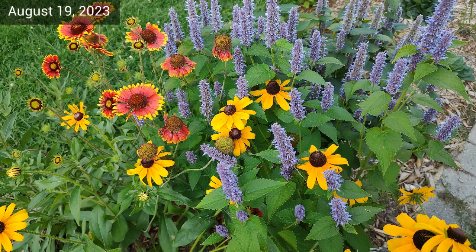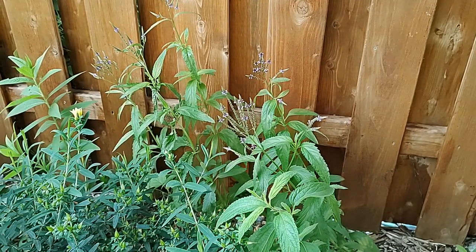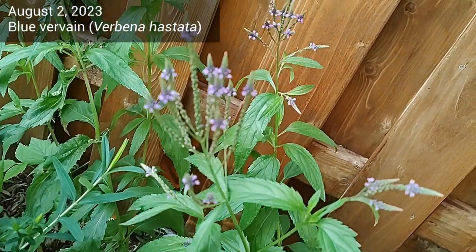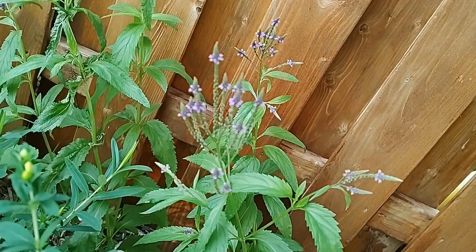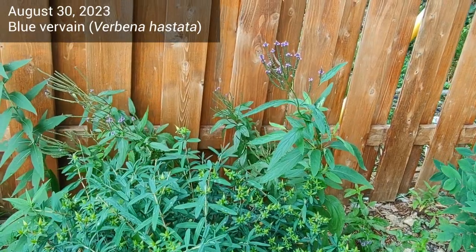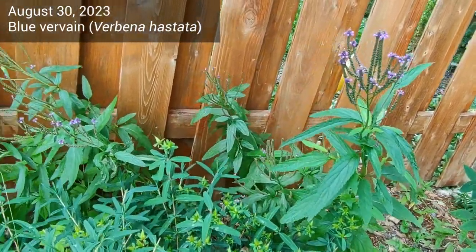This next image is from August 19th and it shows all the beautiful colours. Next is blue vervain, which is against my fence because it's a tall plant. This video was from August 2nd. In this next video from August 30th we see more of the purple flowers. The blooms are a bit timid but it's still not bad for a first year plant.